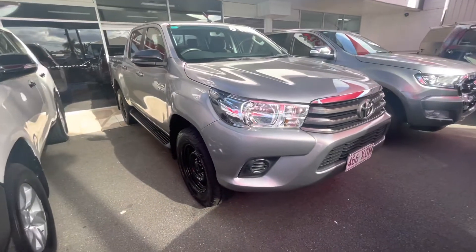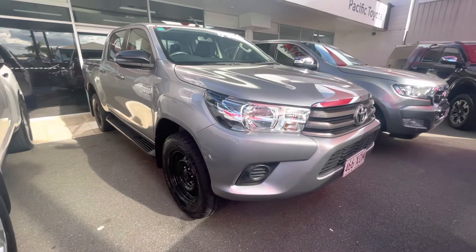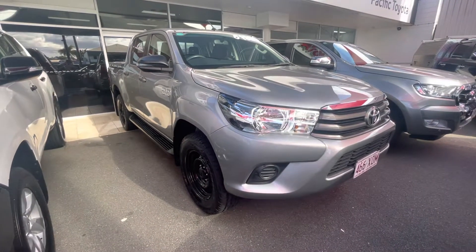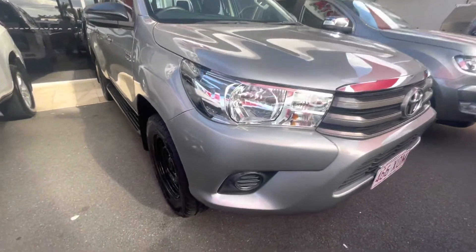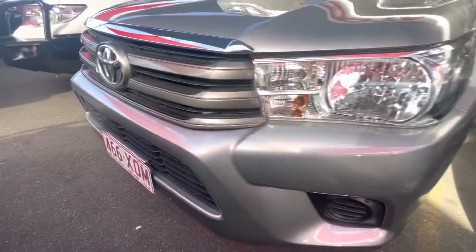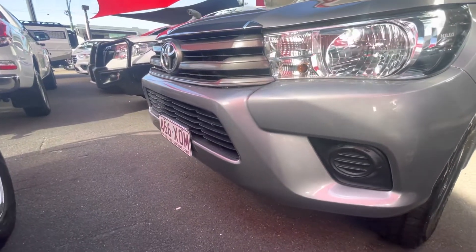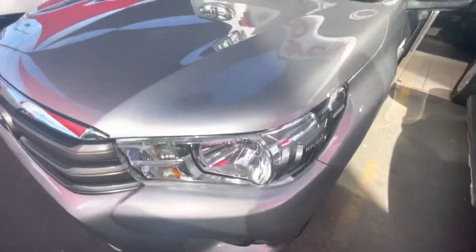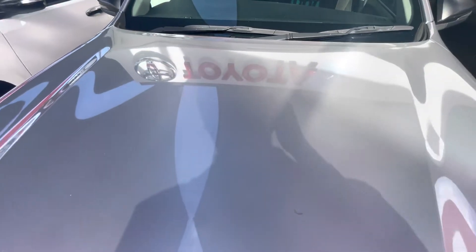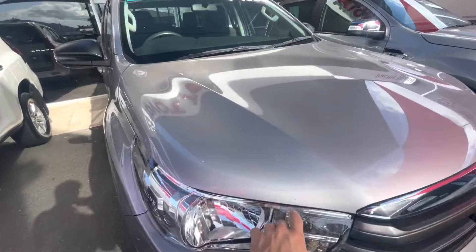We're going to go through any little marks in the paint, inside and outside, just to give you a quick and easy look at the car — obviously the best way to do it when you can't see it in person. We'll start down the front — really nice and clean on the front bumper. Coming up onto the bonnet now, there are a couple of tiny little marks here — obviously being a secondhand car, it's been out and about, but overall really nice and clean.